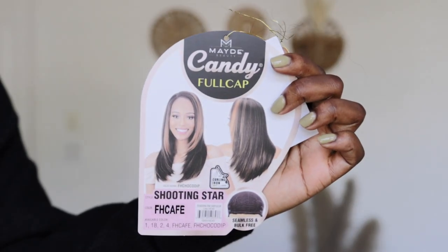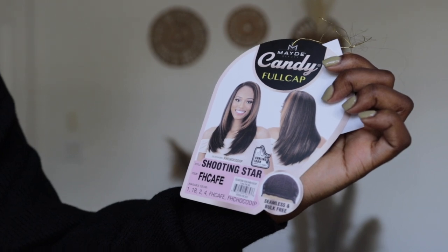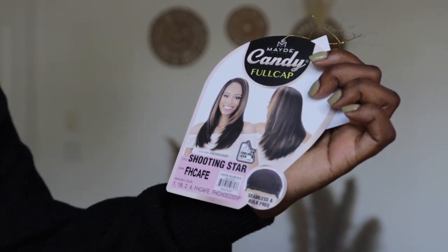Having access to different looks with every outfit and every occasion — I would switch my wig up twice in a day. So this is it. It's called Candy Full Cap, but it is actually a half wig because you have to leave hair out in the front. The color I got is FH Cafe. It comes in multiple colors: 1B, 2, 4, and then FH Cafe, which is lighter, and FH Choco Dip, which is more of a highlight — darker, like a balayage.